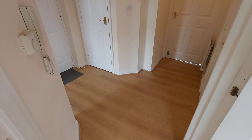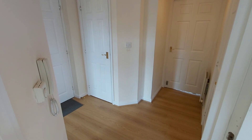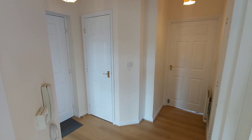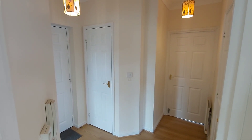This apartment is actually located on the second floor of the building. Having made our way up, we're into the entrance hall, which from here gives you access to the two bedrooms, the family bathroom, and the lounge diner.